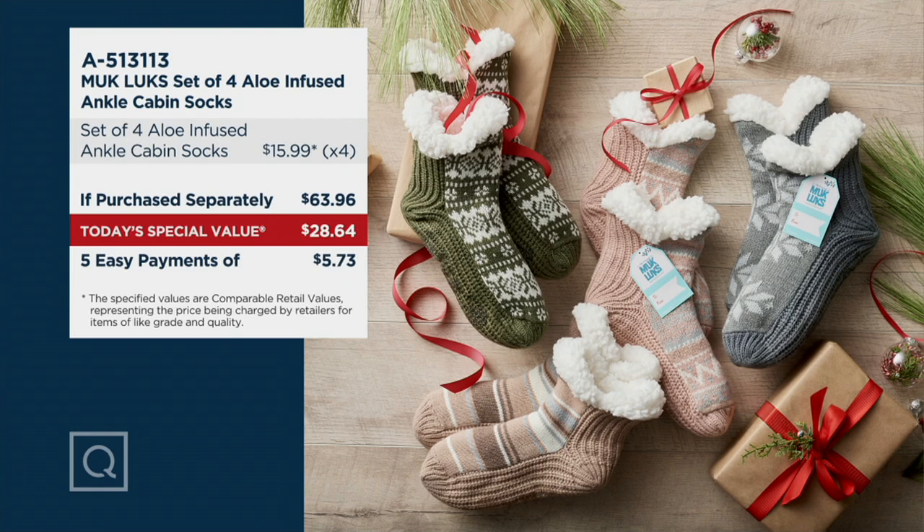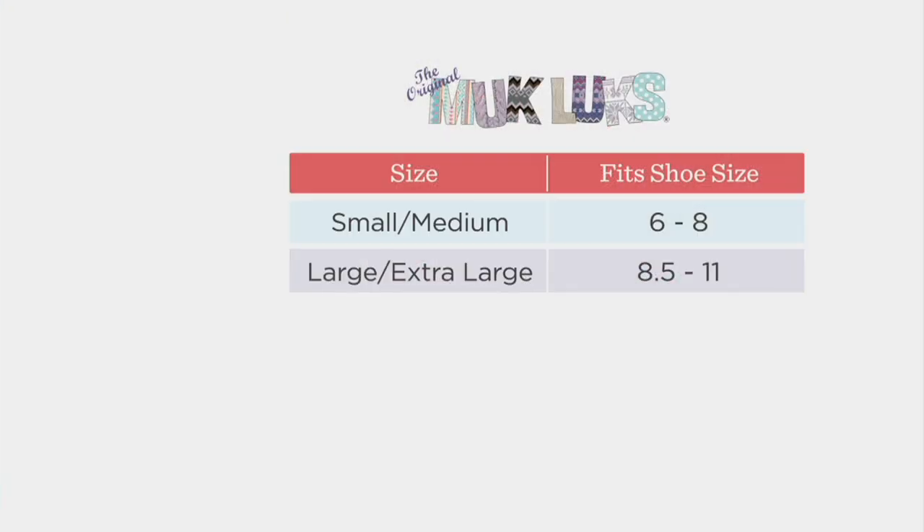There are two sizes. Before we go into these cute little pictures, how do we know which size to get? For the ladies, small medium is if you wear about a 6 to an 8 in women's. And then large/extra large is if you're about an 8½ to an 11.